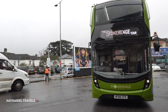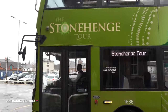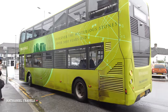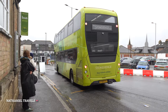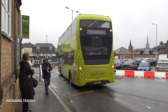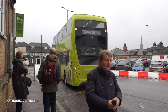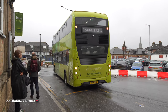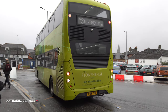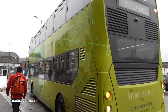This is the Stonehenge bus stop. It is a green bus. I actually booked the ticket online for the Stonehenge tour.